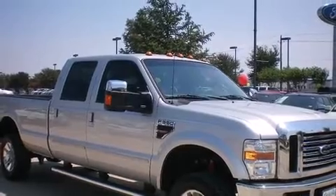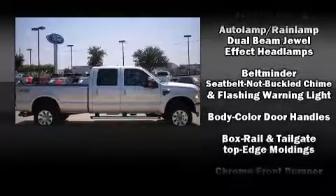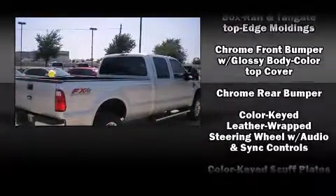It includes heated seats, power front seats, a leather steering wheel, a rear step bumper, a trailer hitch, and much more.